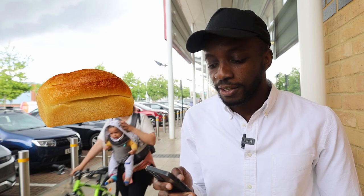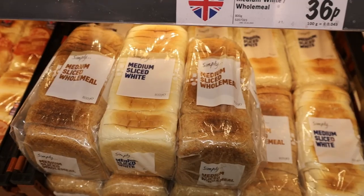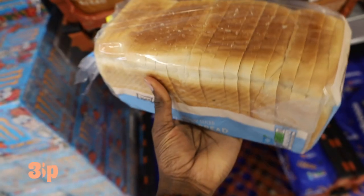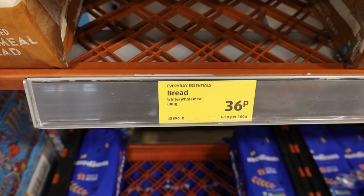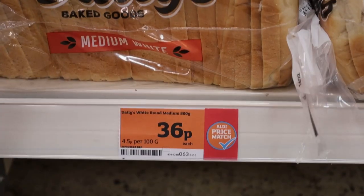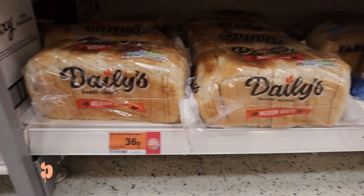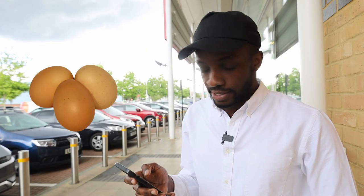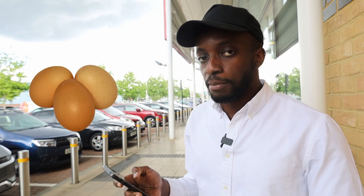For bread, the cheapest I could find at Lidl was 36p. The cheapest at Aldi was also 36p. The cheapest at Asda was 70p. Sainsbury's came in at 36p and Ocado's cheapest was 60p. Third on the list: eggs.